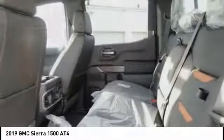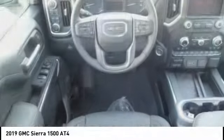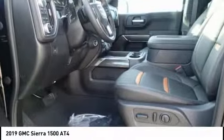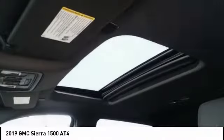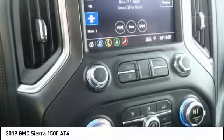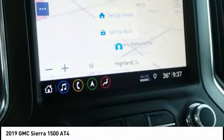the GMC Sierra provides a wide range of features for you to enjoy. Power and advanced technology can both be found in this fantastic truck. This vehicle has less than 100 miles. Is love at first sight really possible? Let us know when you stop in.